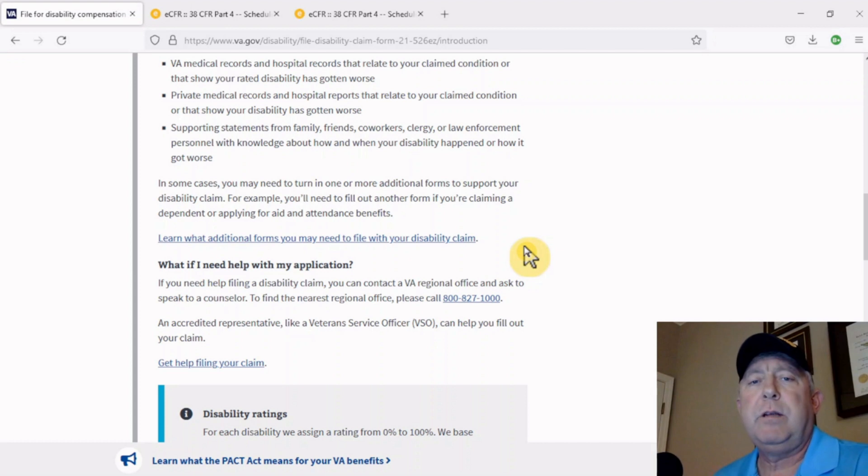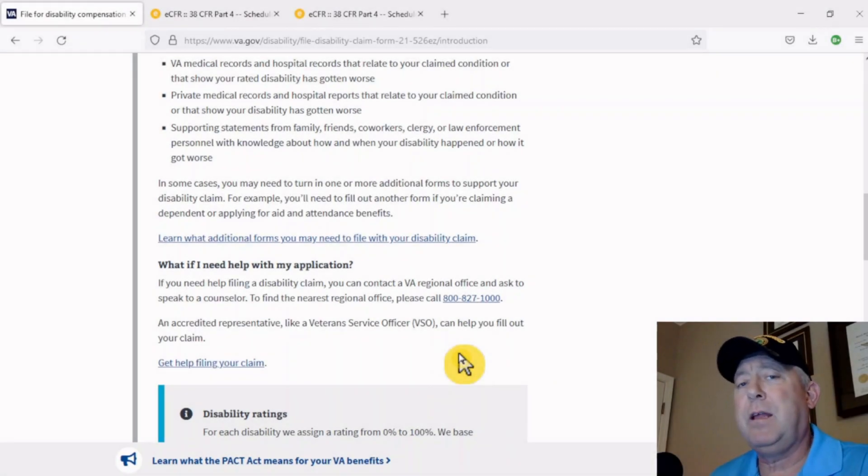And don't forget, there are three ways you can file. You can file in person, by mail, or online. I would highly suggest if you're filing an increase, if you can get to a regional office or to your VSO, go in the office, take your paperwork, get it date and time stamped, and make sure that you keep copies of everything.